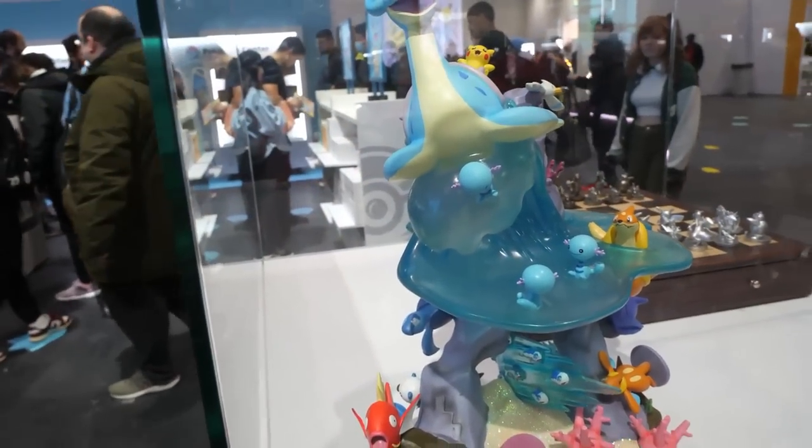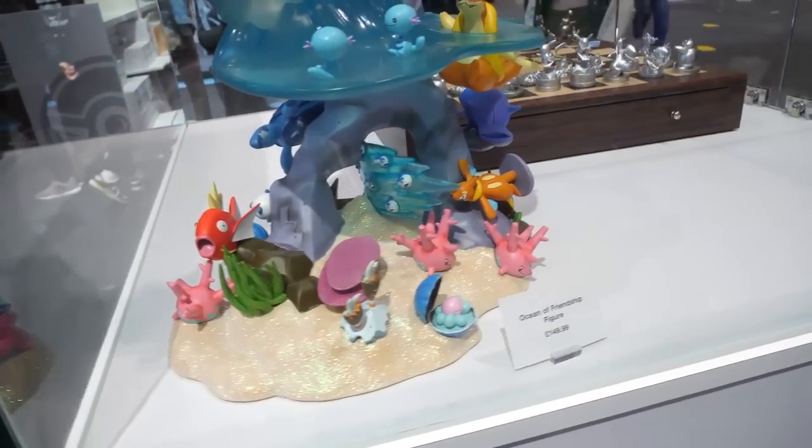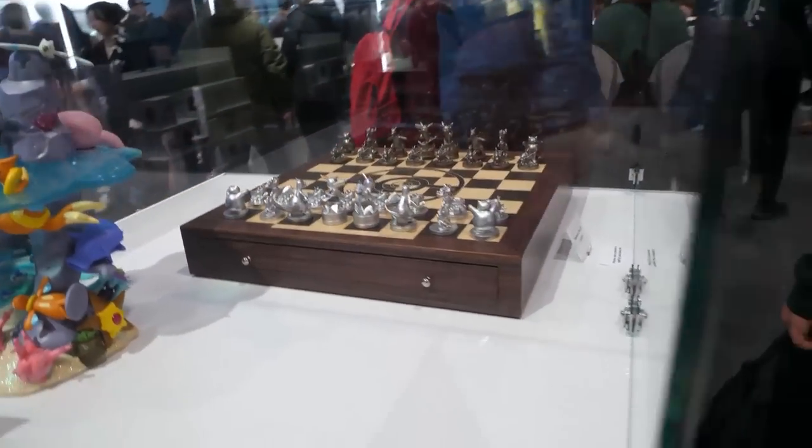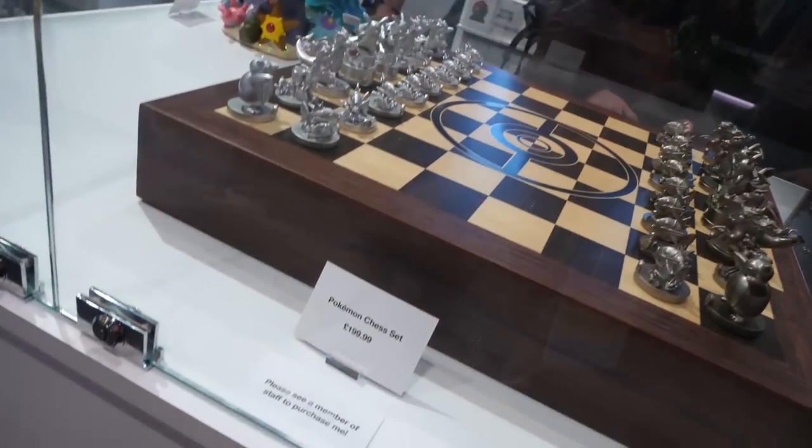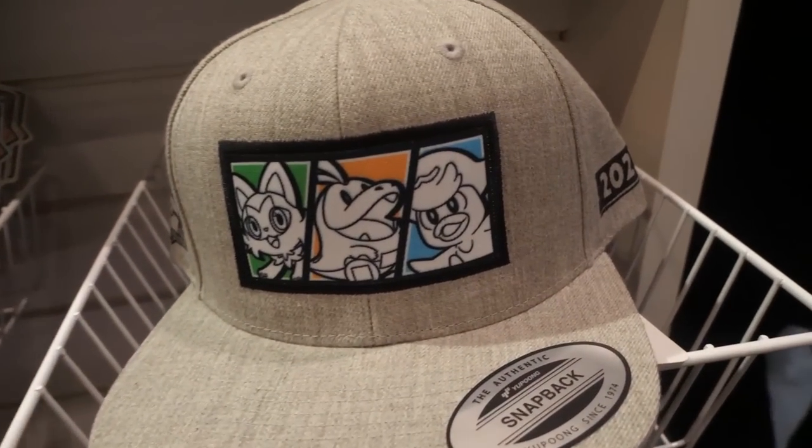I went over into the corner and here they had lots of figures. They had a really cool chess set in a glass cabinet which I hadn't seen before — not a chess player but thought it was super cool. Not something I'd pick up, and fairly expensive as well.